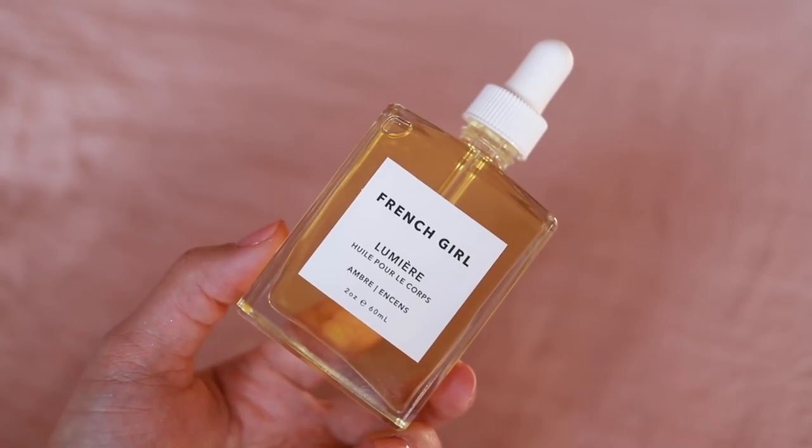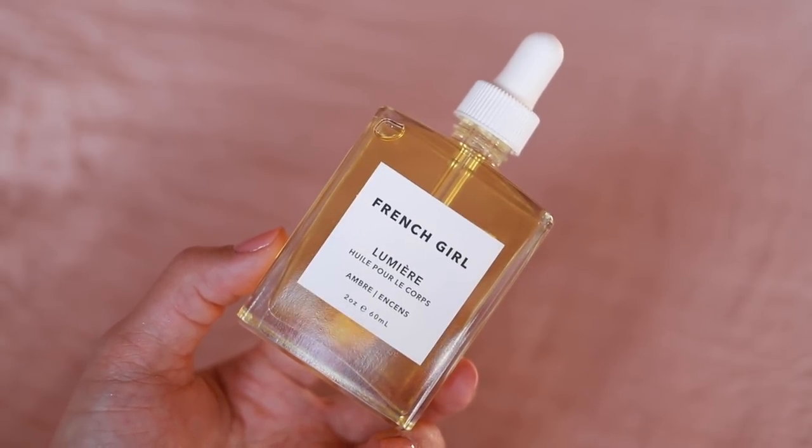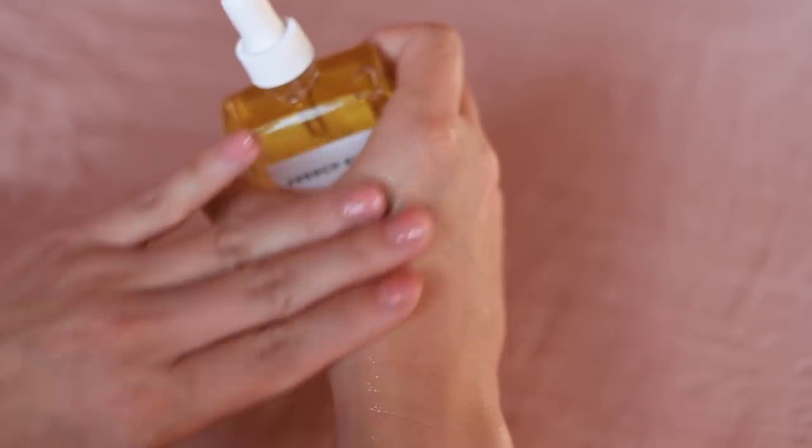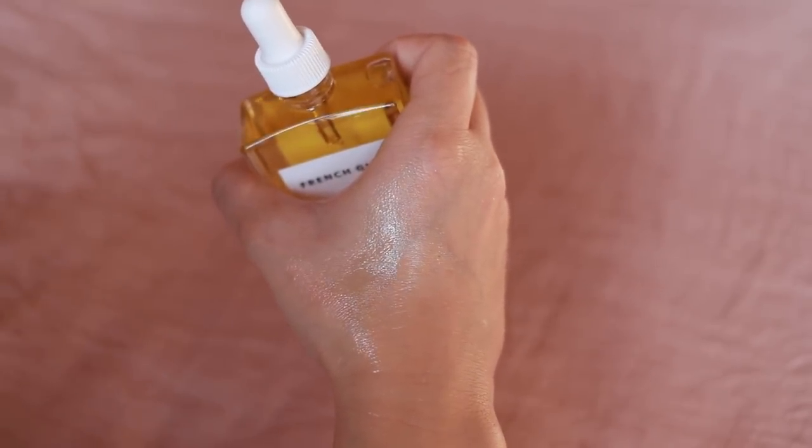Here we have French Girl Lumiere Body Oil in amber. I've never used this product before. That is just a nice, warm, light scent. Not too overpowering. I can really smell ginger in here — that's so unique for a body oil. It has essential oils of ginger, vetiver, cardamom, frankincense — it's very light. It also has argan oil, jojoba, sunflower, primrose, coconut oil — all really good stuff. If you want a body oil that is not too heavily scented and feels really nice, this is very chic. French Girl is a good name for this.